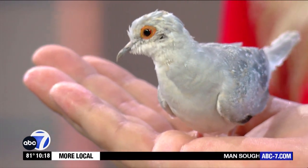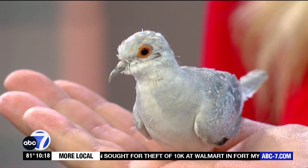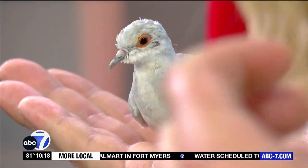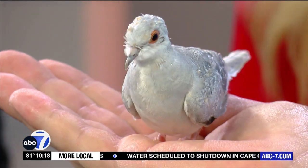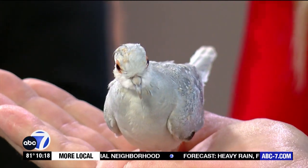They wean and they're fully independent at two weeks old. This guy's probably about a month old, so he's going to get a lot darker — almost like a slate blue color. And then you'll actually see the white spots on his wings that look like diamonds. Sweet-looking, though. Really cool.